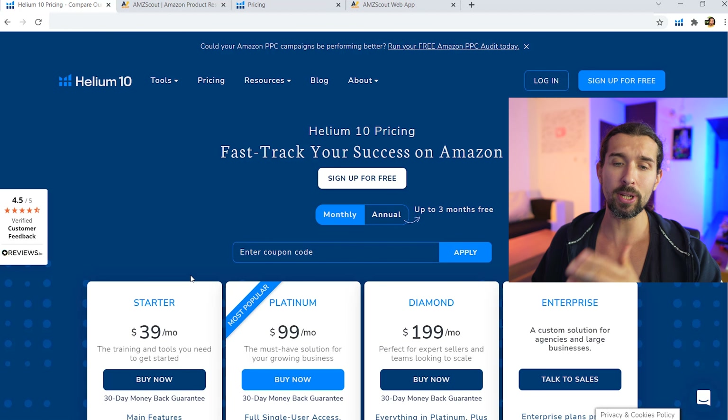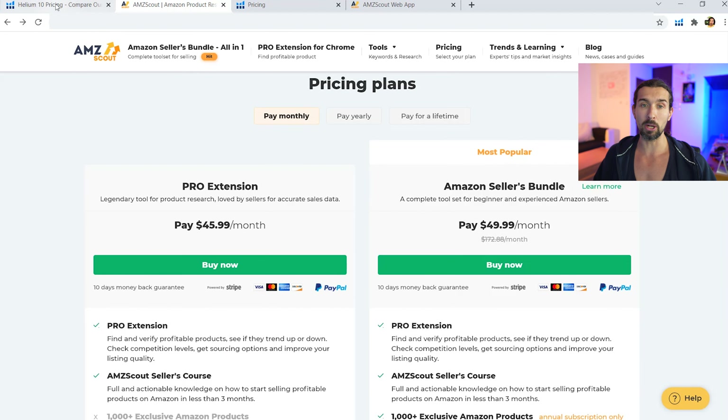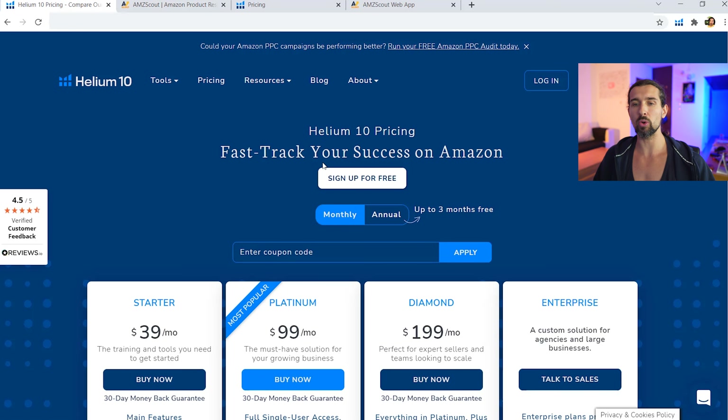We have different pricing packages for Helium 10 and AMZScout. For Helium 10, we have the Starter Plan, Platinum, and Diamond. For AMZScout, we have the Pro Extension and the Amazon Seller Bundle. For Helium 10, there's the option to pay monthly or annually. For AMZScout, you can pay monthly, yearly, or for a lifetime.